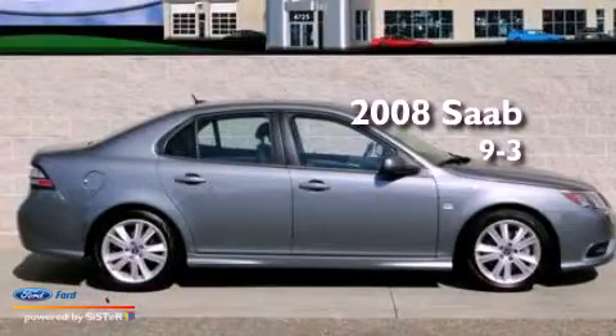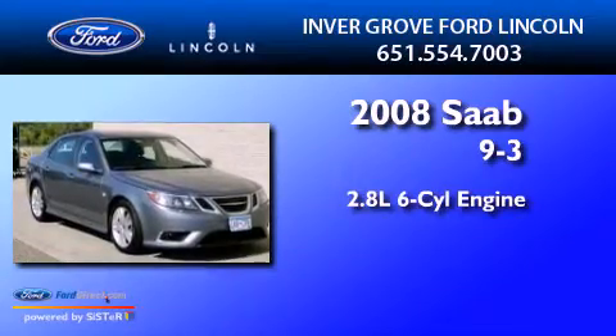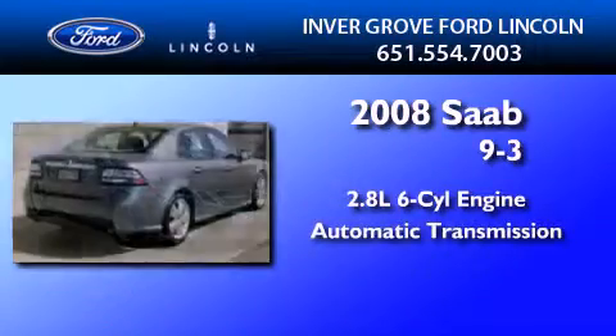This is a 2008 Saab 9.3. It has a 2.8-liter, six-cylinder engine and an automatic transmission.